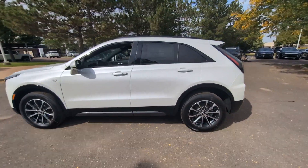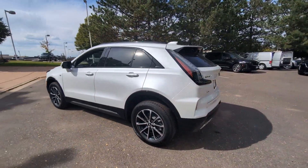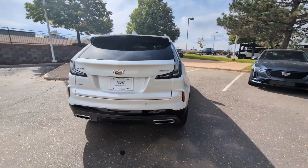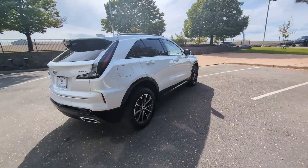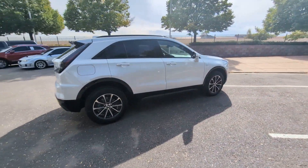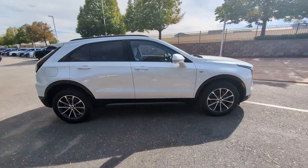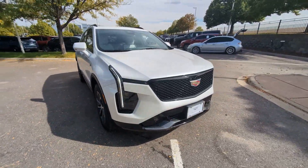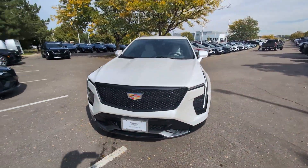This could be the car for you. The 2021 Cadillac XT4, with less than 45,000 miles on the odometer, this vehicle provides excellent value. The XT4 delivers sporty agility, luxury, and the latest amenities and safety technology in a compact, stylish package.